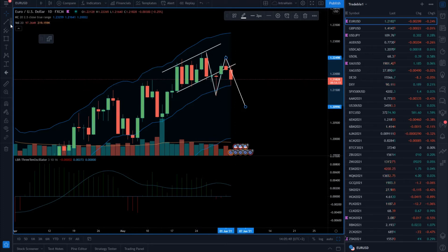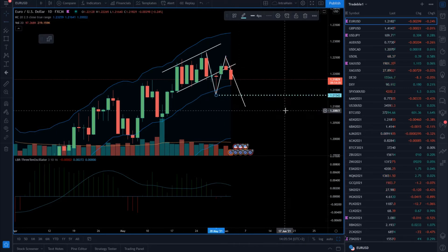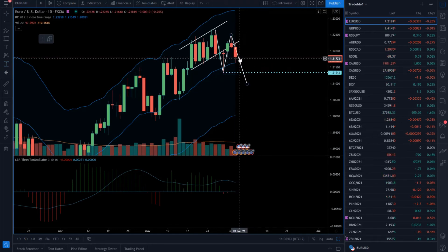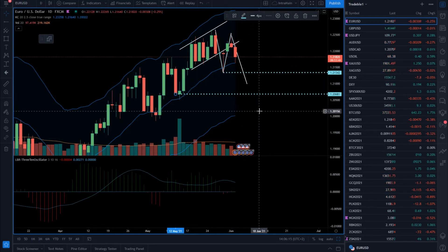The potential for the euro to go further downside is still there. I think that we can revisit Friday's low at 1.2135. There is a potential for another 50 pips move, or about 45 pips drop. This low here is from May 13th. For the bigger drop, the next downside target is 1.2068.